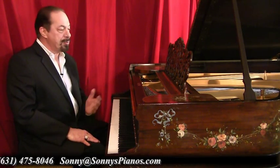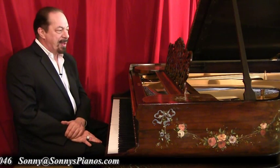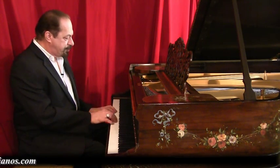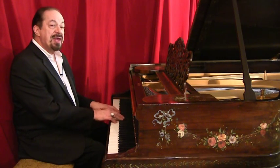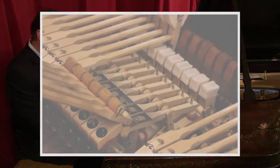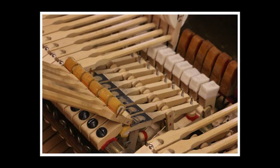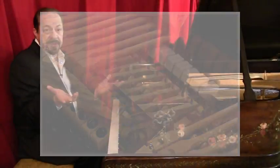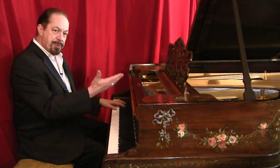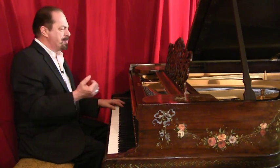So proud to have another beautiful piano to present to you and share it with you. This was also regulated to a concert stage performance level. So if you have a performance space and you're looking for an incredible instrument and a beautiful conversation piece and a beautiful work of art.